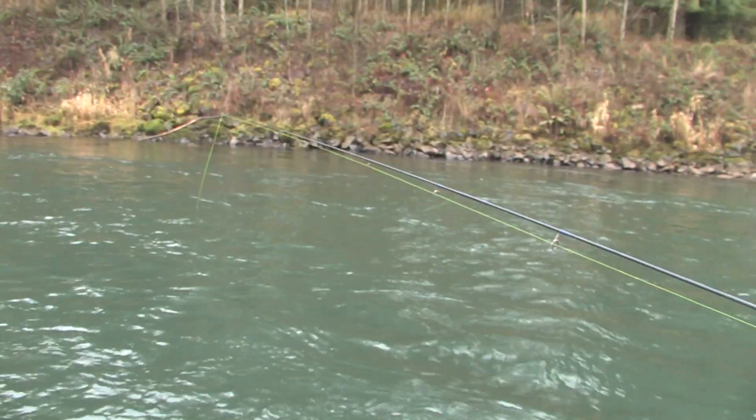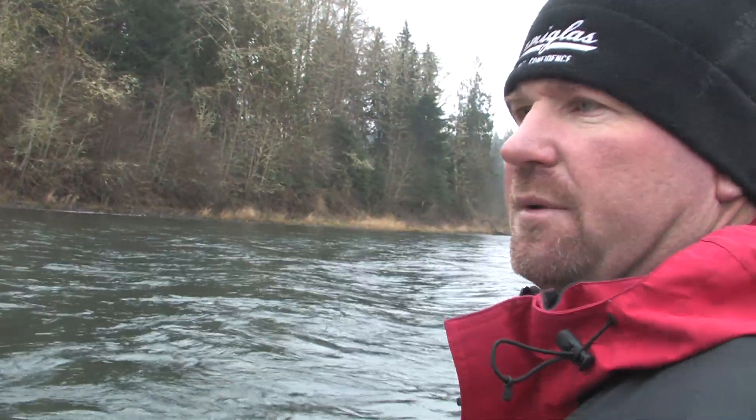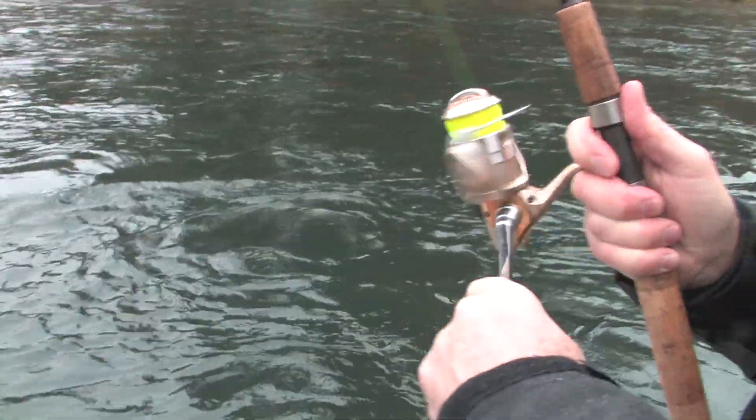I like the high-vis line so when we're free drifting with multiple rods, you can tell where the lines are at. It eliminates a lot of tangle-ups, and you can control your lines by the speed of the boat and get a better visual on them.